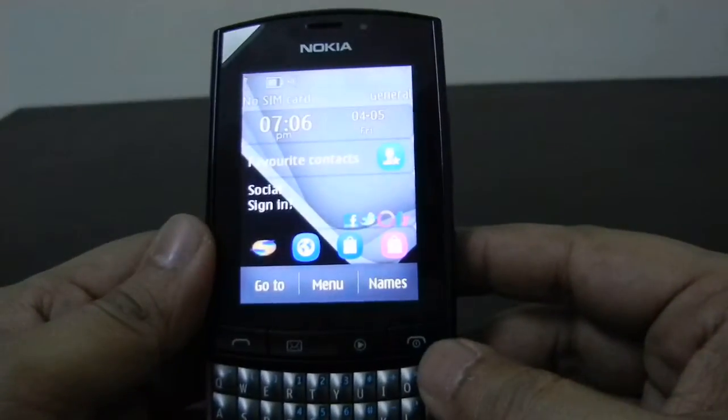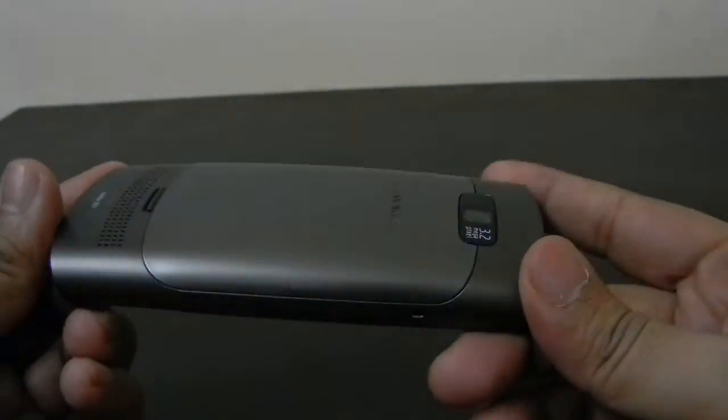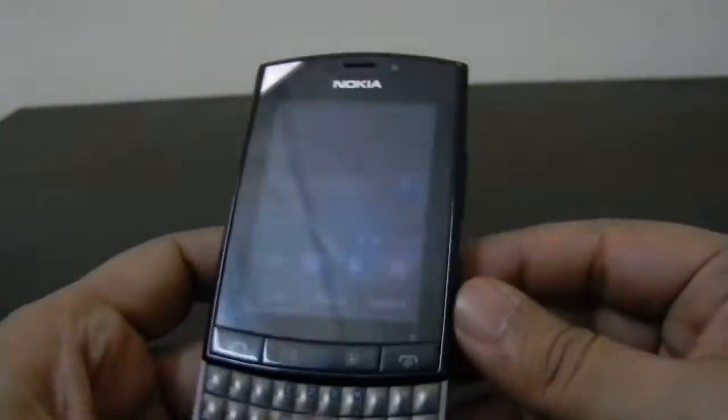Hey guys, this is Arushik from Technics Media. Today we are going to talk about some of the little tips and tricks for the Nokia Asha 303. We have had this device with us for review for more than two weeks now. So let's start.